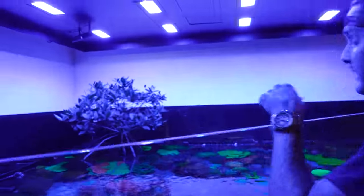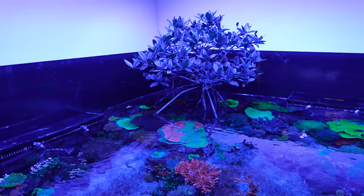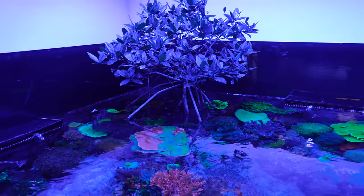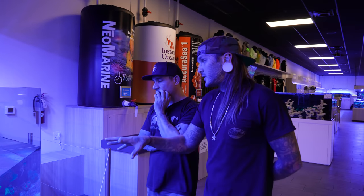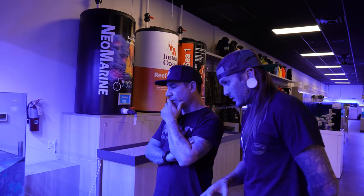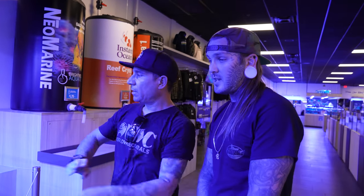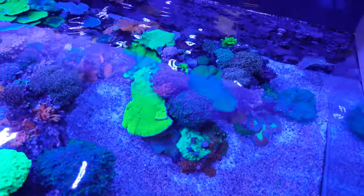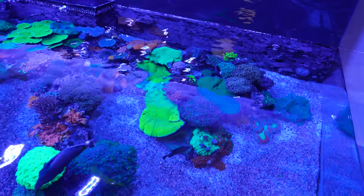We've got lobos, goniopora, tons of hammers — insane. Leathers too. Look at the top — there's a mangrove growing in the middle that is over 11 years old, older than this setup itself. The setup has been here about three years and that montipura has just been growing across different rocks — look where it started and where it's going. So cool.